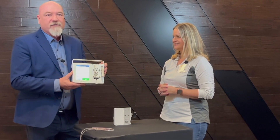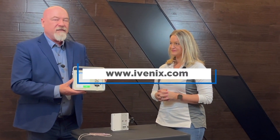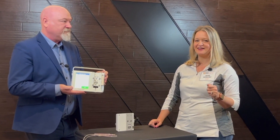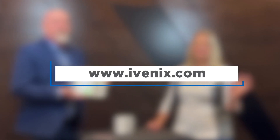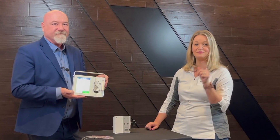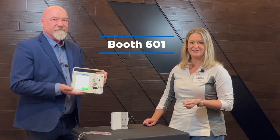Please go to our website, www.ivenix.com — there's plenty of information there for you to look through. We're focused on giving biomed a very specific experience, as well as pharmacy, nursing, and anesthesiologists. There's a little something for everyone. We'll put that in the comments below and make it pop up on the video. Definitely go to the website and learn about this game-changing product. And if you're joining us at MD Expo Houston, stop by their booth in the exhibit hall.